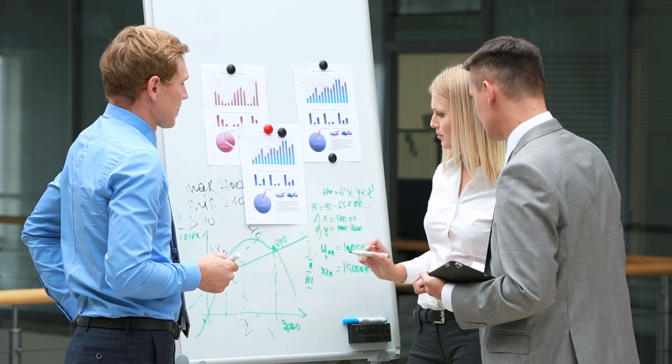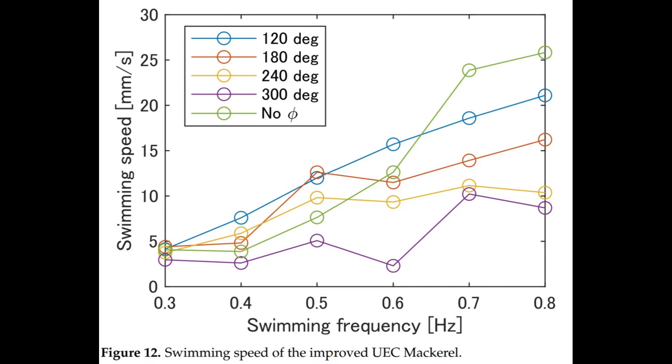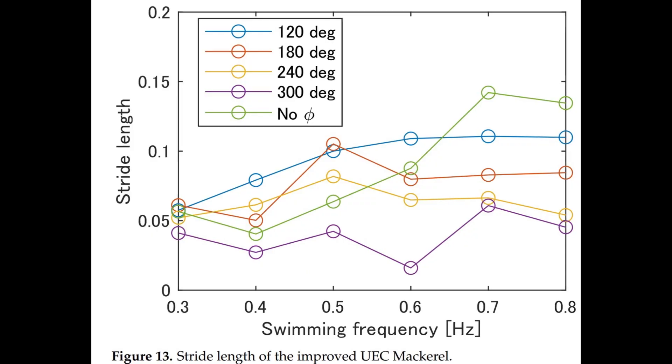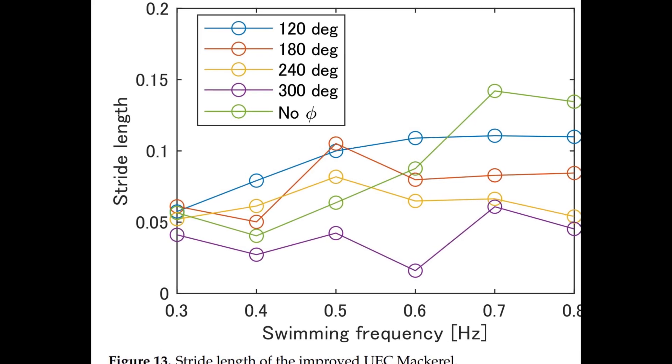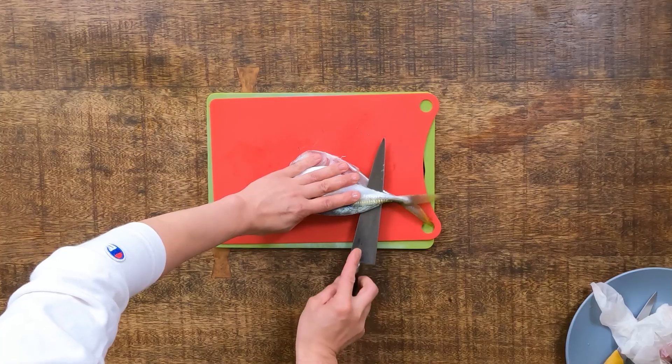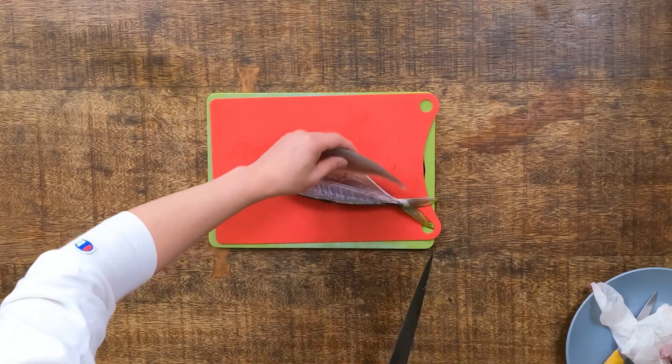And the results? It worked. The new UEC Mackerel robot moved more efficiently, quieter, and with less energy waste than traditional propellers. Now here's my take on all of this: I think the researchers did a great job of identifying and replicating the structures inside the mackerel that make it swim so efficiently.